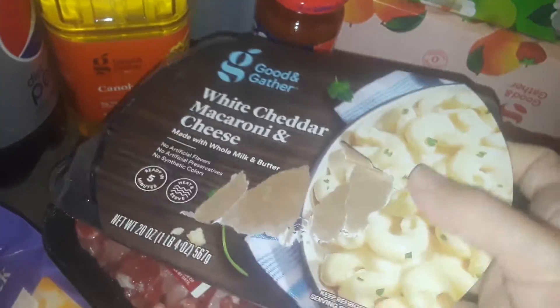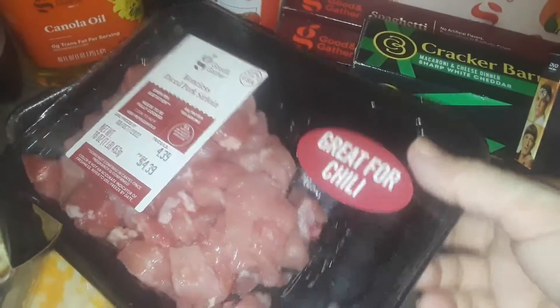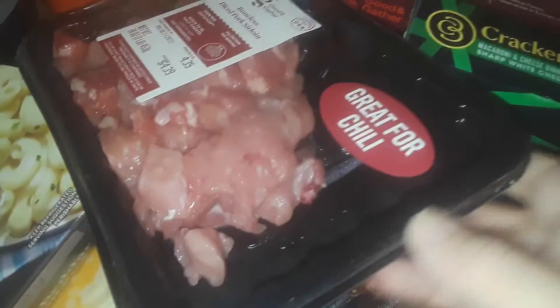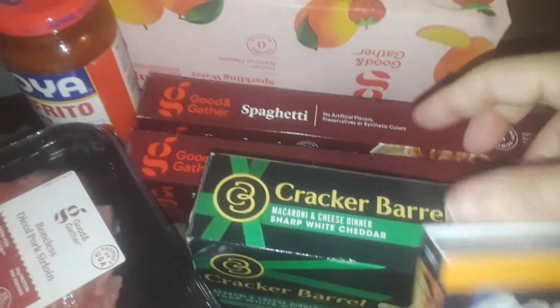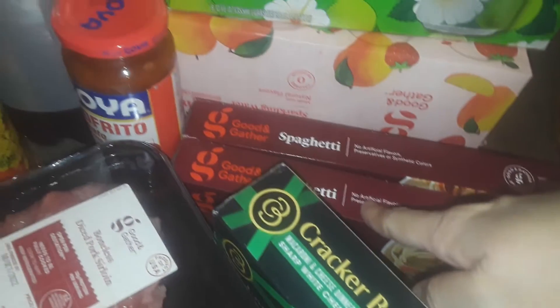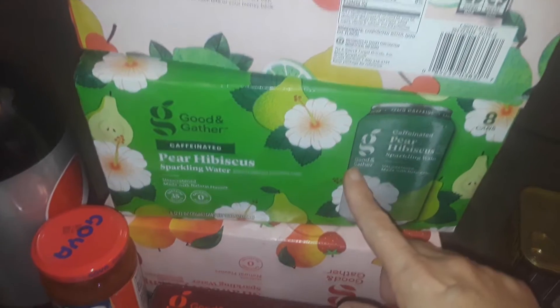I got the Target brand Colby jack cheese — these are super cheap — and then I got this white cheddar creamy mac and cheese you can just heat up on the go. I picked up some stewed pork and some meatballs, some Cracker Barrel mac and cheese, and two boxes of spaghetti.